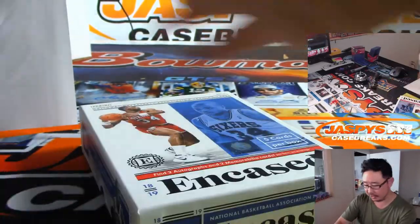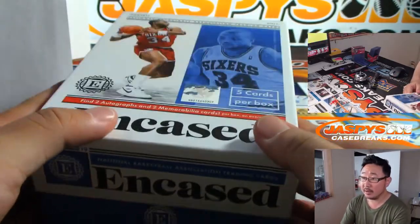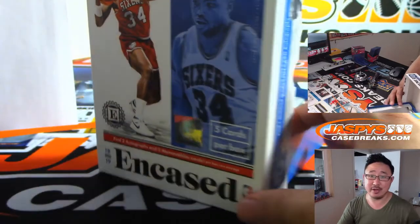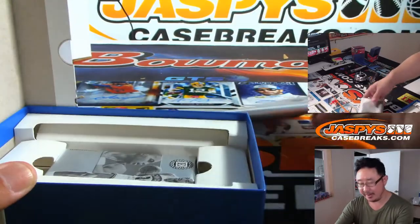I don't think there's a checklist for Contenders Draft yet. But it's all the new rookies, so you know where they all went.